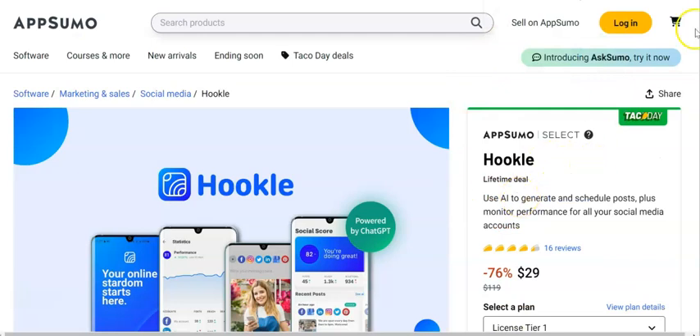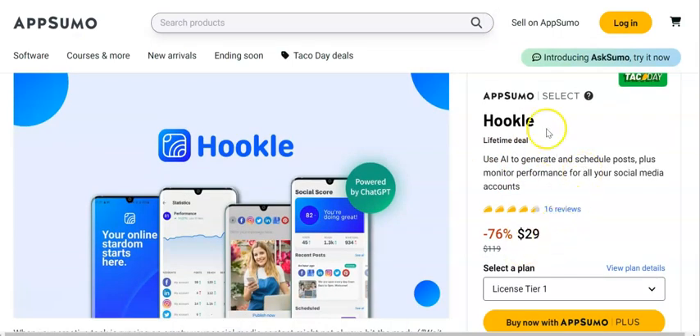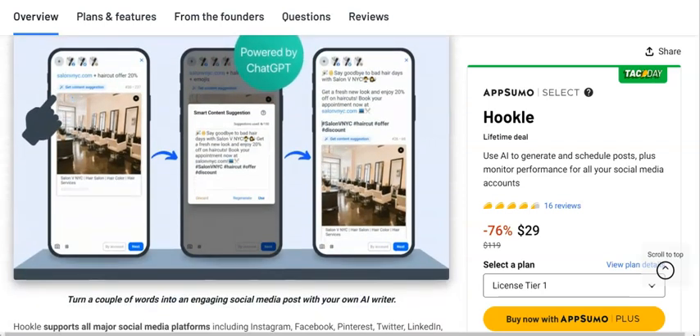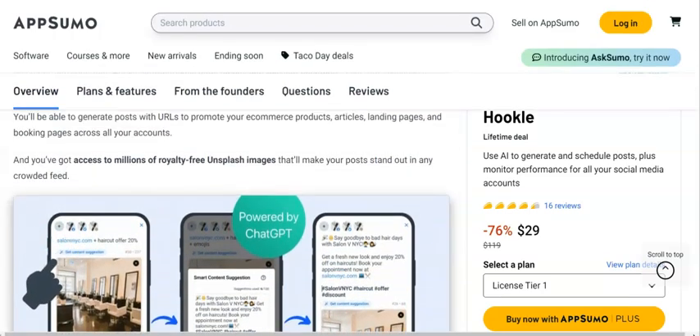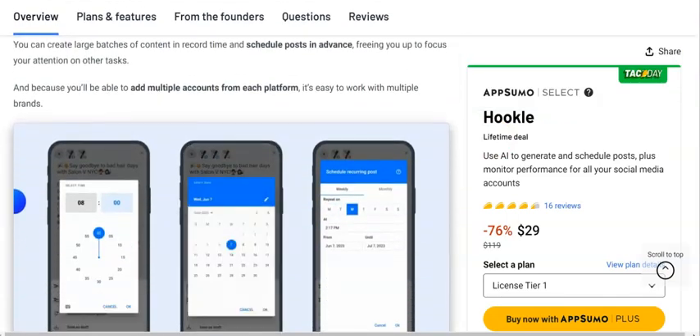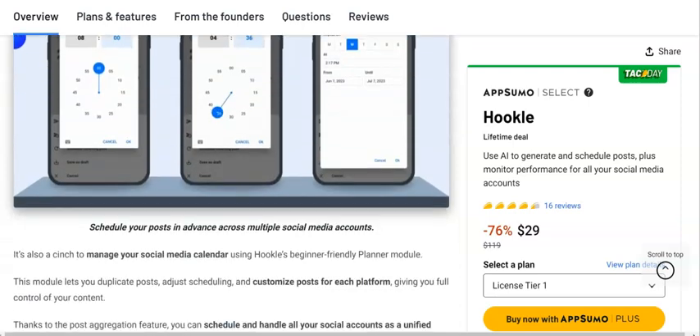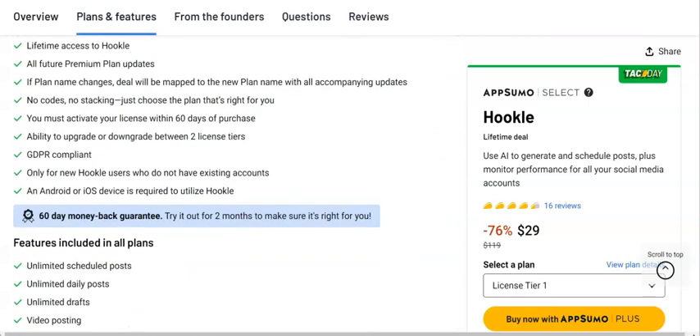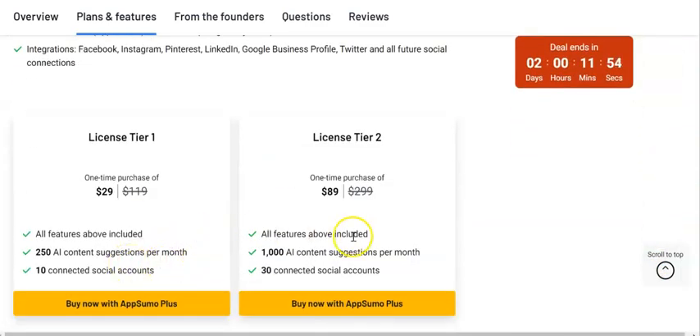If that's too expensive, here's another one you can pick up — it's slightly cheaper but does pretty much the same thing. We're going to use AI to generate and schedule posts, and you can monitor your performance as well. You can collect information and turn it into a post — it's powered by ChatGPT. You've also got access to Unsplash for images, which is royalty free, so you don't need to worry about that. You can schedule everything on social media to drive traffic back to your newsletter. Go through the plans and see which one is best for you.